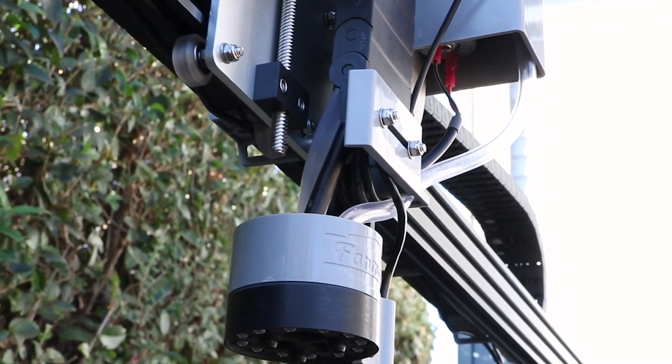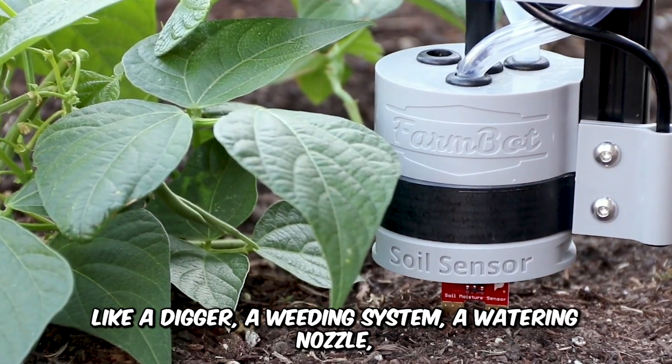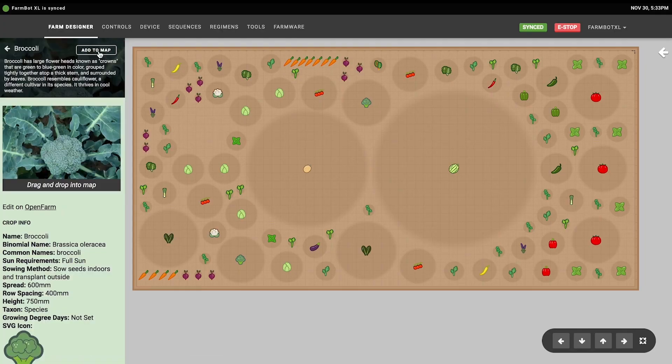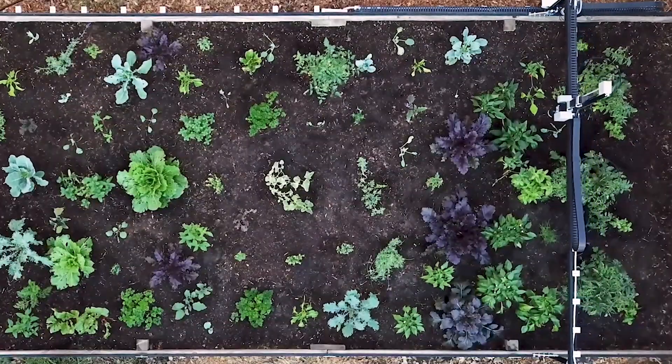This autonomous machine performs various tasks on its own and is equipped with a variety of tools like a digger, a weeding system, a watering nozzle, and a camera to identify plants and weeds. The user-friendly interface allows operators to program operation sequences according to their needs.